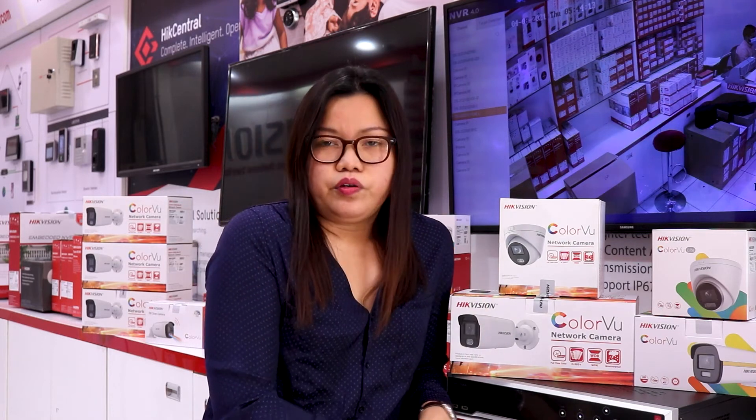The client can choose whatever system they prefer. Clients are always looking for advanced technology, and we highly recommend Hikvision Colorful technology, which enhances surveillance capabilities at night and gives 24/7 color even in darkness.